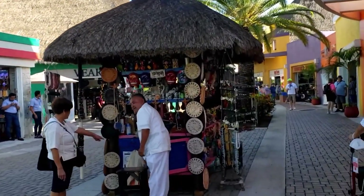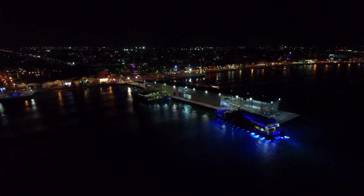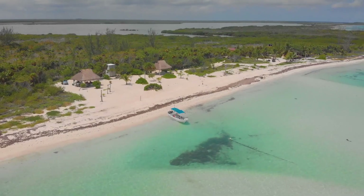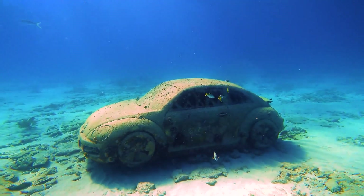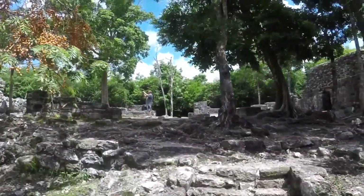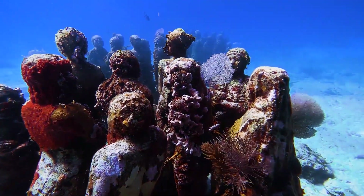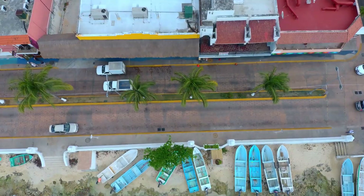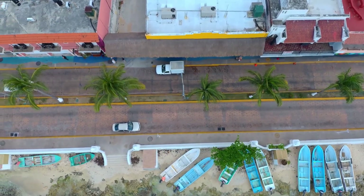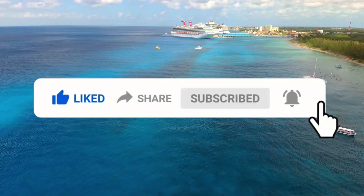Thank you for joining us on this virtual tour of Cozumel, Mexico's beautiful island paradise. We hope you were inspired by the stunning landscapes, rich culture, and thrilling adventures that Cozumel has to offer. Whether you're planning your next vacation or just dreaming of your next adventure, we hope our tour has given you some great ideas for things to do and see in Cozumel. Would you rather explore the rugged terrain of Cozumel on an ATV or take a relaxing boat tour to discover the underwater sculptures at the Museo Subaquatico de Arte? Let us know in the comments below. Don't forget to hit that like button, subscribe, and hit that notification bell to stay updated. Thanks for watching!